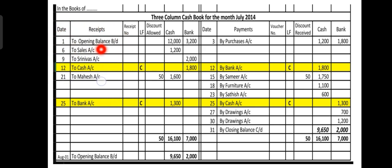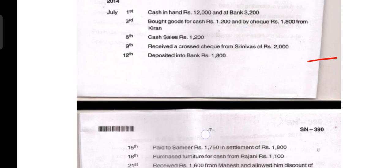The first transaction is the opening balance on 1st July 2014 — 'To Balance Brought Down' — with cash balance of rupees 12,000 and bank balance of rupees 3,200.